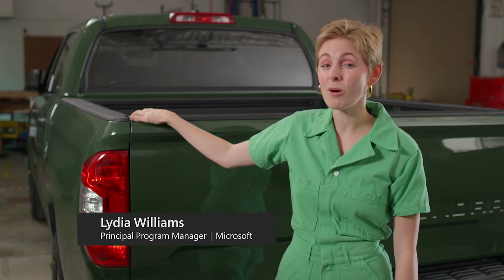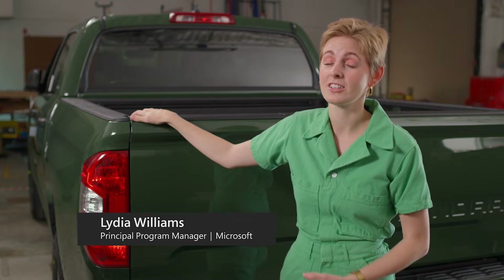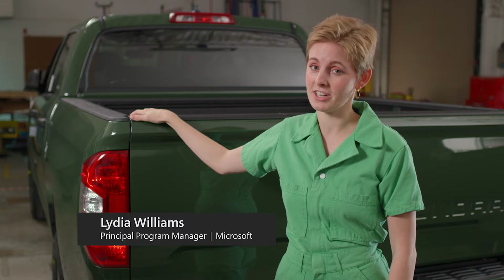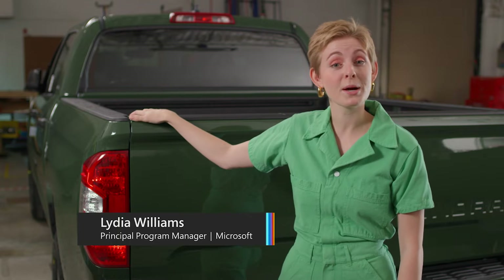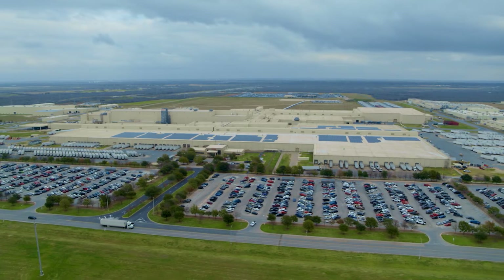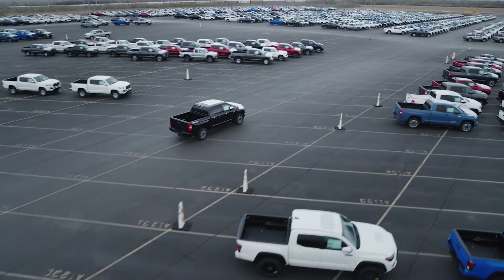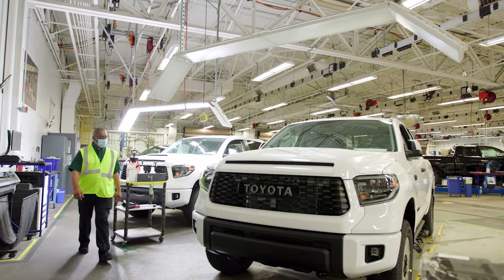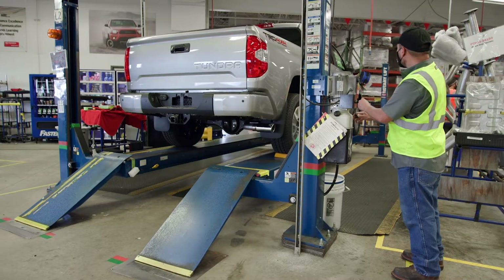If I taught you how to fit a complex accessory to this car, do you think you could remember how to do it tomorrow? How about five different accessories? How about 20? That sounds like a lot, doesn't it? And if you work at Toyota, that's the ask. And with over eight new or updated vehicles being released in 2022 alone, that ask isn't getting any smaller.